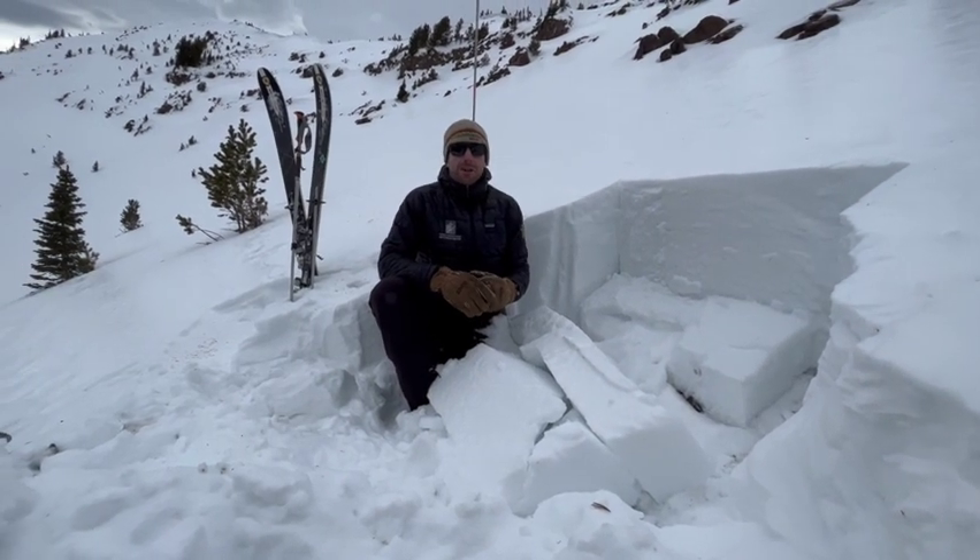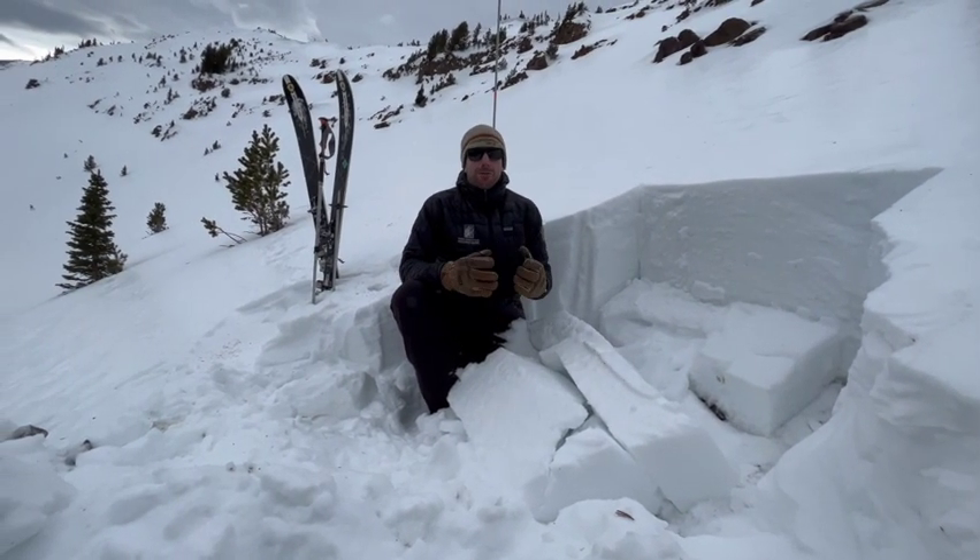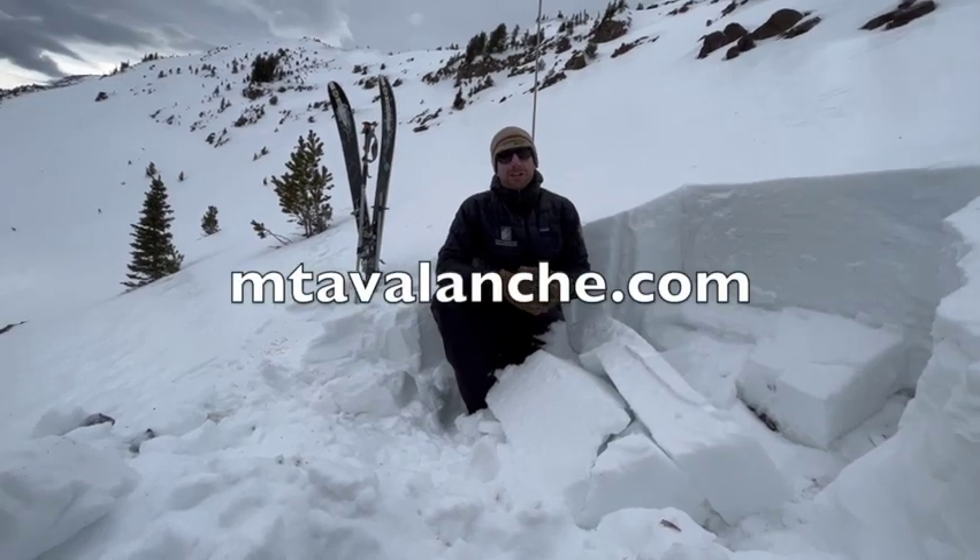Send in your observations, and for more information, be following us on mtavalanche.com.